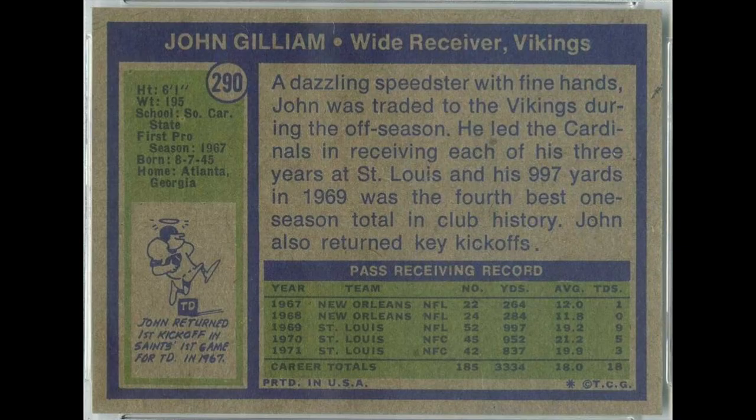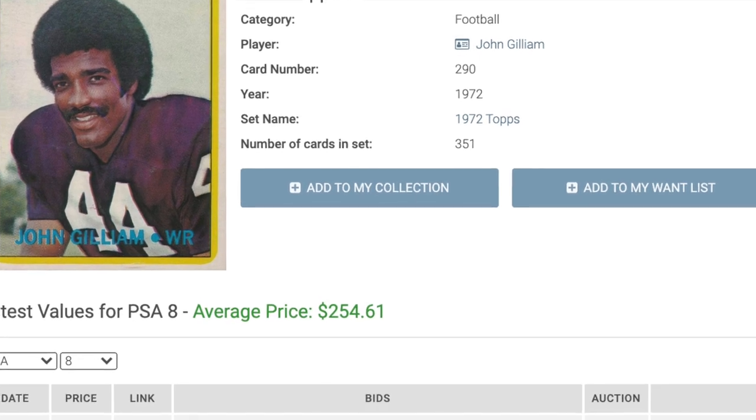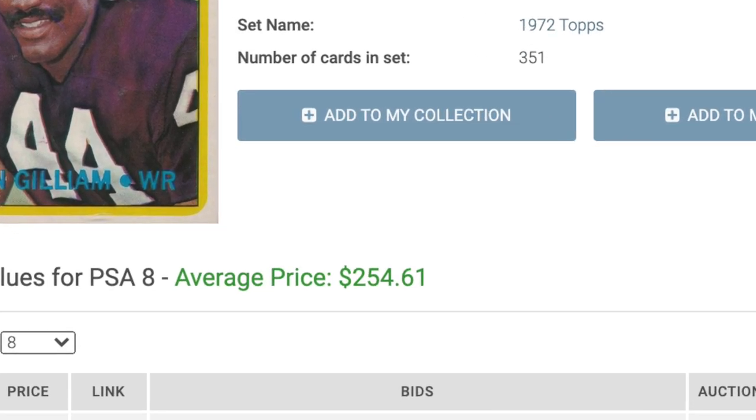Number 7 is perhaps the most surprising, and one I did not see coming: another high number from the '72 Topps set, John Gilliam. Gilliam had a solid career — a four-time Pro Bowler — and returned a kickoff for the first touchdown in New Orleans Saints history back in 1967. But his card is valuable because of the high numbers and the pop report. For whatever reason, there are fewer Gilliams graded by PSA than almost any other card in the set, so you'd need $255 to get a PSA 8.